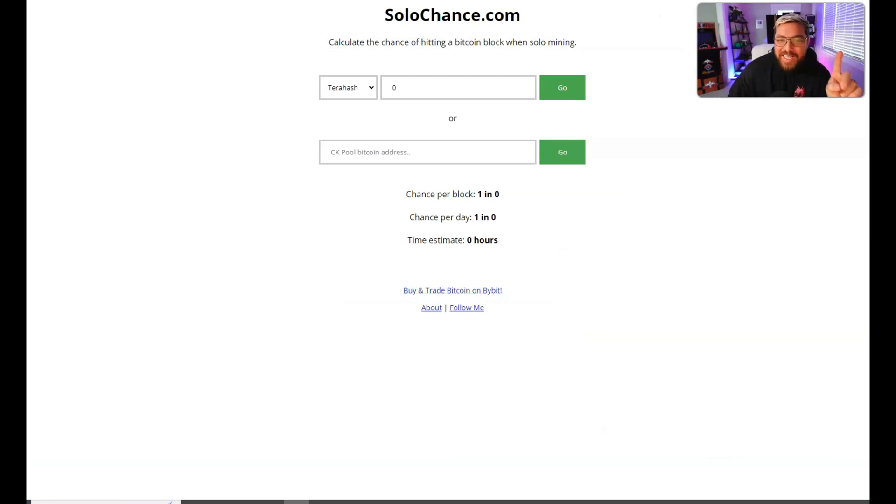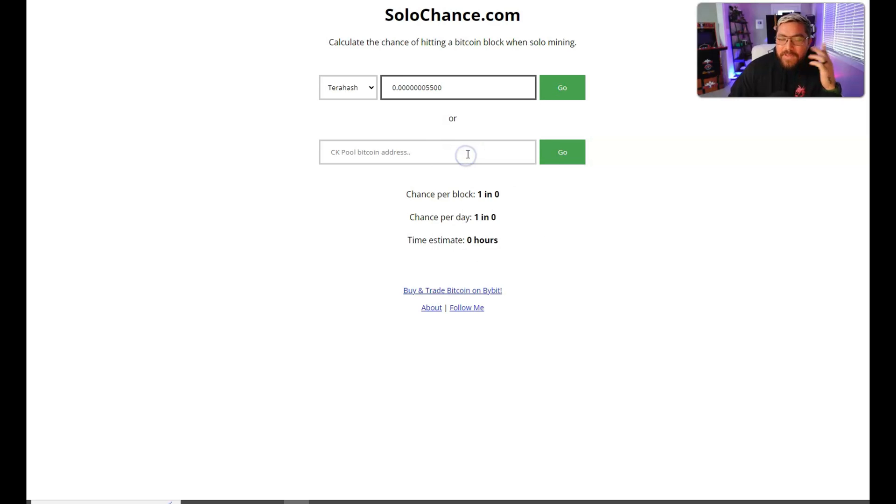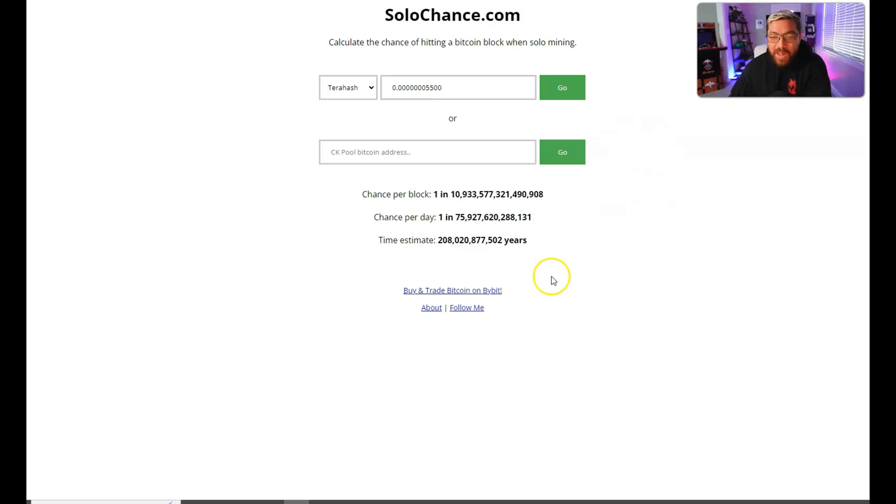Just to put it in perspective, we're going to use this hash rate converter and you're going to see that 55 kilo hash is just a fraction of one terahash. There's a site here - solochance.com - where we enter in our hash rate of 55 kilo hash and see how long they estimate until we hit a solo block. It's going to be a couple years.